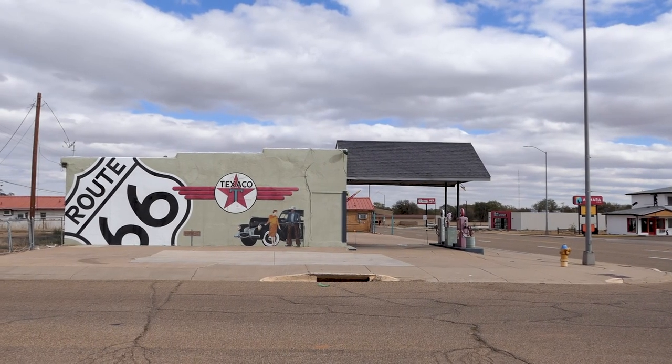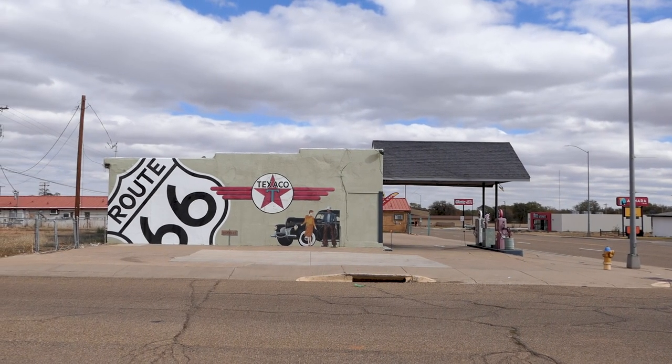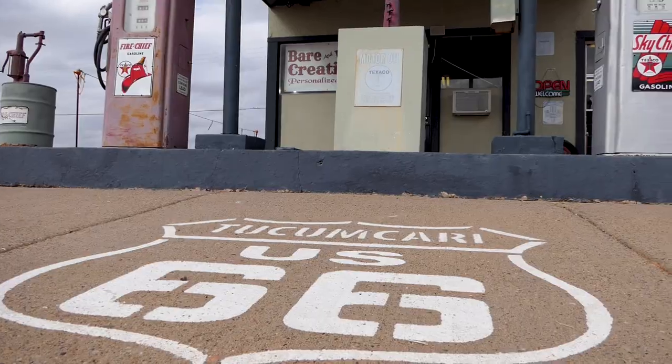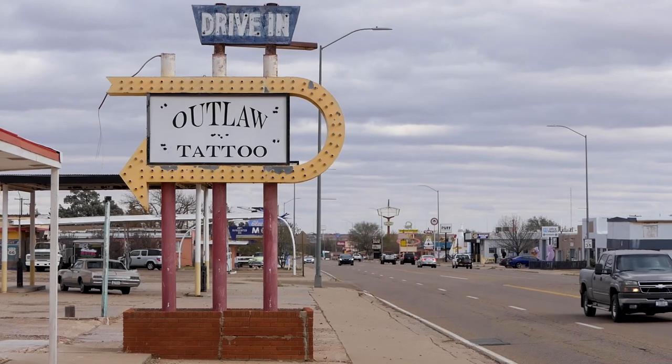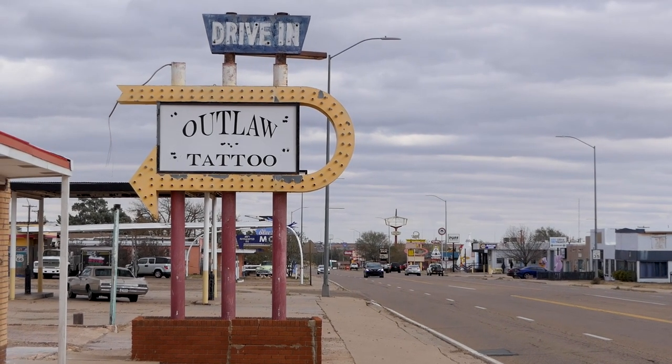Local residents Doug and Sharon Quarrels took it upon themselves to paint 50 murals around the town to act as a tourist attraction. That's unusual for us as Brits coming to the States — all the drive-throughs — but that is the first sign I've ever seen for a drive-in tattoo! The town has actually appeared in quite a few movies and TV programs.